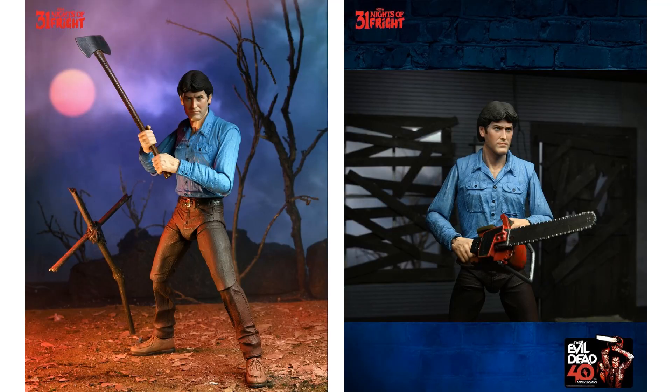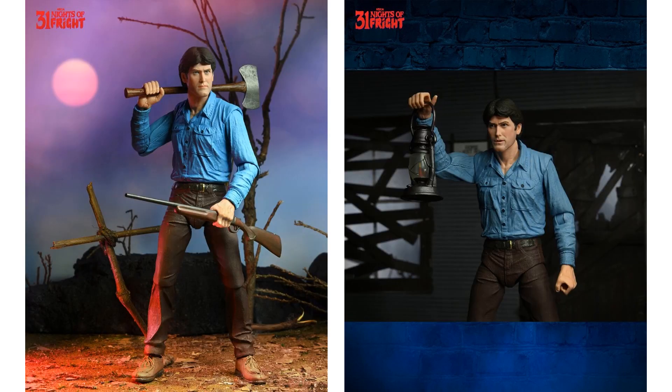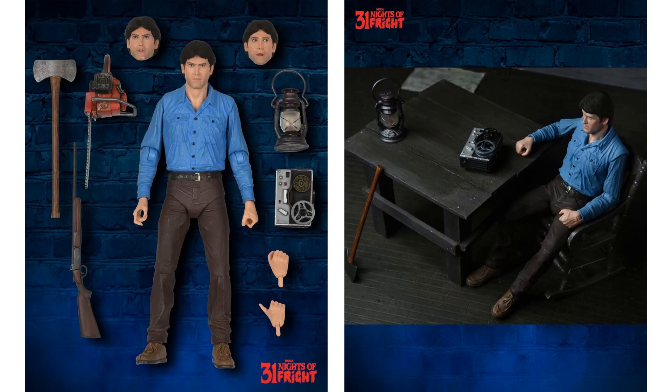Night number fifteen, NECA goes with the Ultimate Evil Dead Ash Williams figure, here with his axe, his chainsaw, his shotgun, his recorder, and his lantern. Pretty cool — lots of accessories with him and multiple head sculpts.